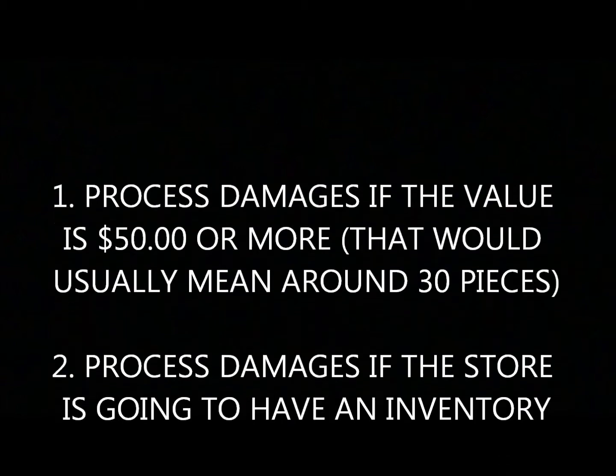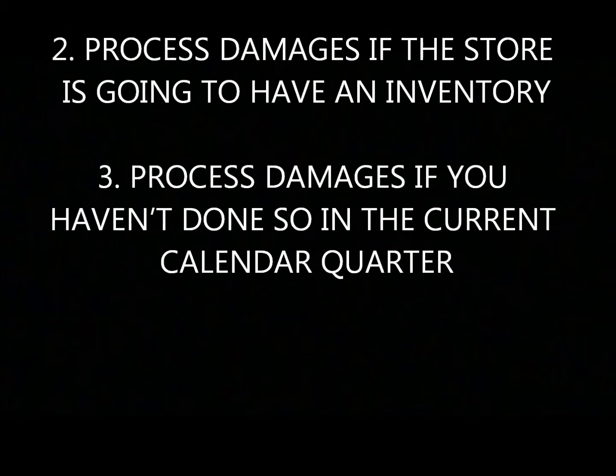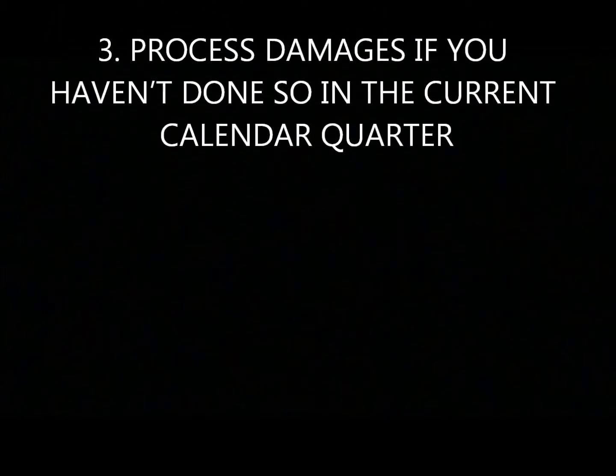With the impulse program, we can give credit for damaged product. This does not include empty packages. Follow the information in the returns processing video, but the following are particular to the impulse program: process damages if the value is $50 or more, which would usually mean around 30 pieces; process damages if the store is going to have an inventory; or process damages if you haven't done so in the current calendar quarter.